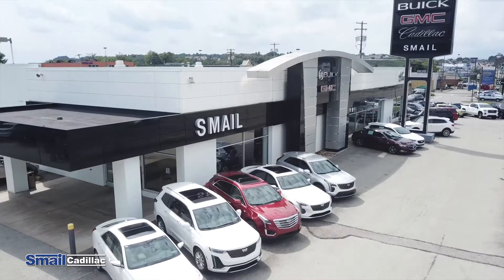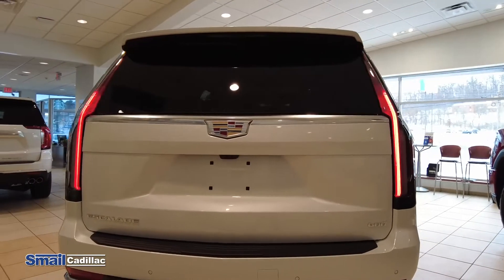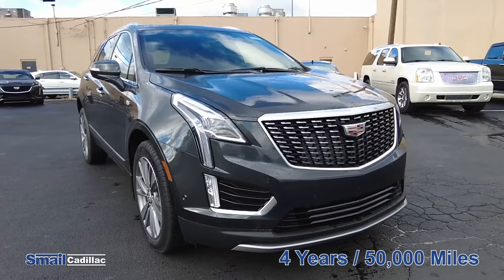Hi folks, Johnny Ambrosik here with Smail Cadillac in Greensburg. Today we're going to go over the new car warranties. Your warranty for Cadillac basic bumper-to-bumper is going to be a four-year, 50,000-mile warranty.